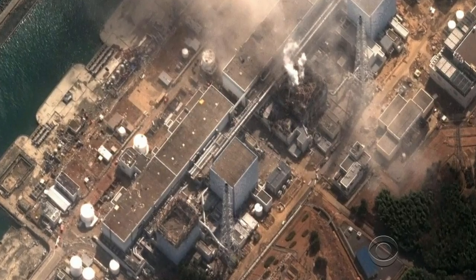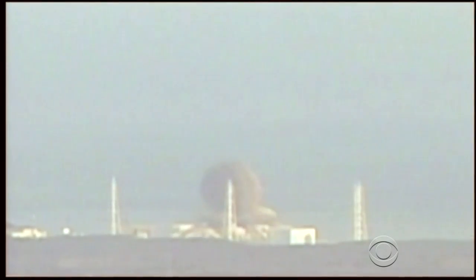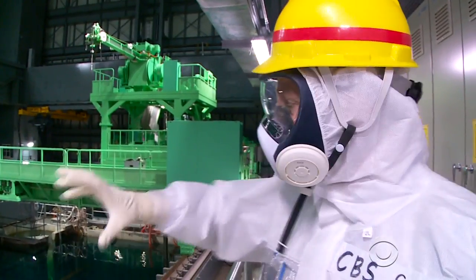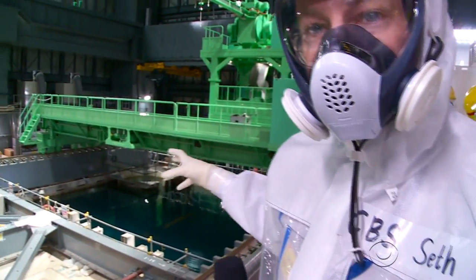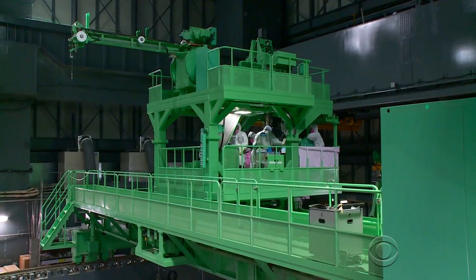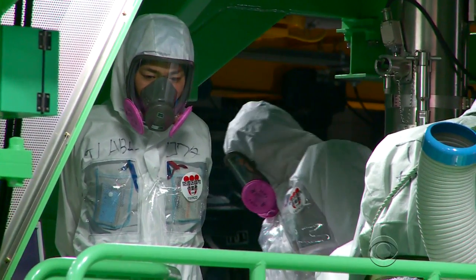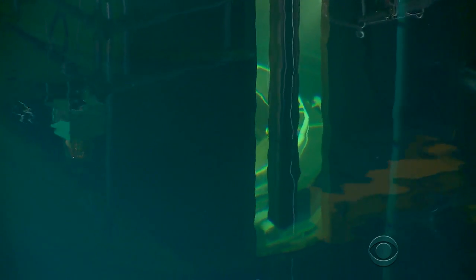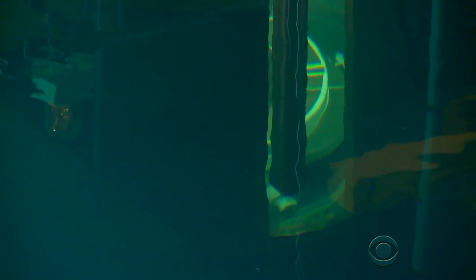Following the earthquake and tsunami in 2011, a hydrogen explosion tore off the roof of this reactor. At the time, Reactor 4 was not in use, but that explosion sent debris and chunks of concrete into this pool where the nuclear fuel was being stored. We were able to watch the delicate and dangerous work of removing some of the 1,500 radioactive fuel rod assemblies. If the rods break, they could release more radioactive gases. I've read an analogy that this is like removing a cigarette from a crushed pack.